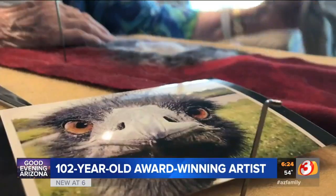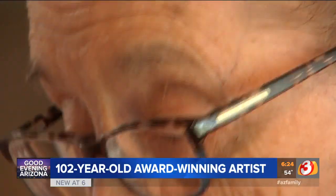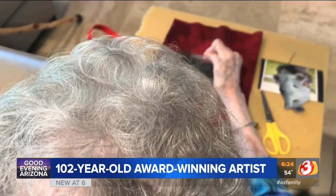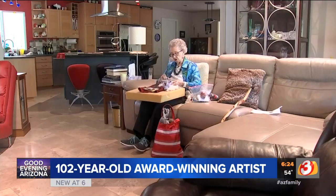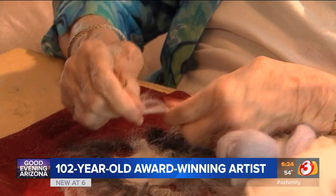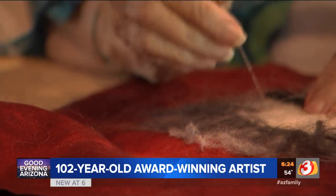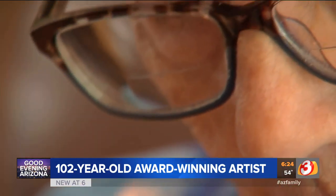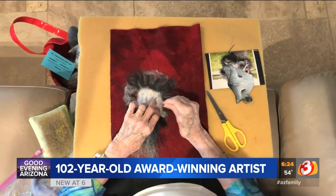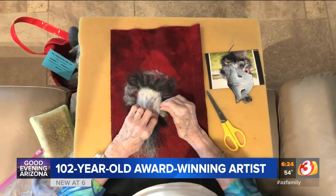I always refer to the photograph and try to match it. Anna Marie Peterson could be reading or watching TV, just over this brush, but she'd rather be doing this. It's called needle felting, and the 102-year-old great-great-grandmother from Sun City has gotten pretty good at it.